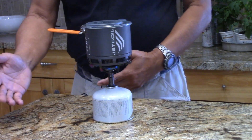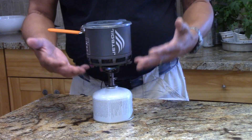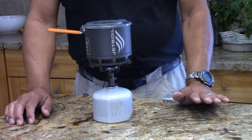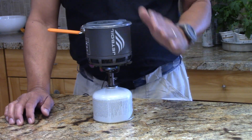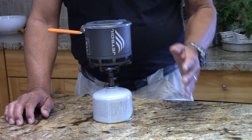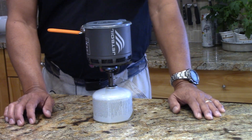The Jetboil Stash matches what a lot of people want from the BRS 3000 with a titanium mug setup. The system weighs in the neighborhood of a little over seven ounces. It's a good system, but has a very similar problem — wind performance drops off. The Jetboil Stash works up to about four miles an hour wind, and after that it falls off a cliff. Here's a picture of that flame front — once the flames leave the pot, efficiency drops off.